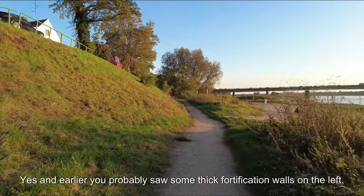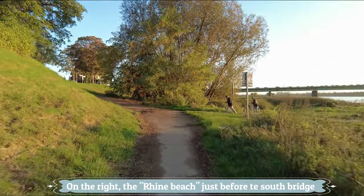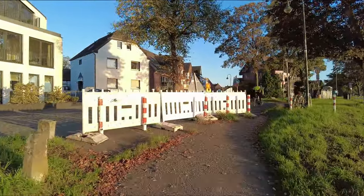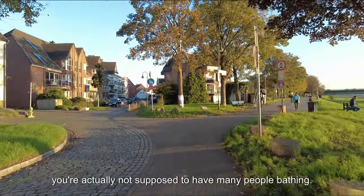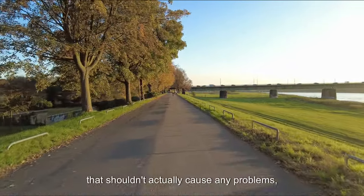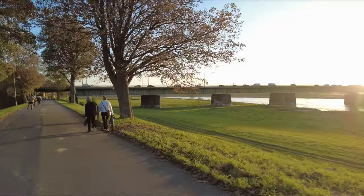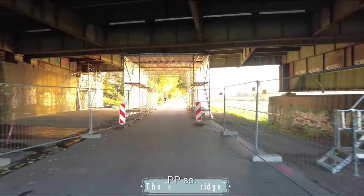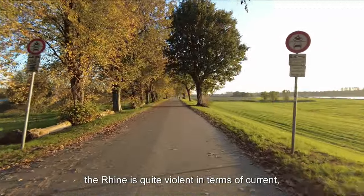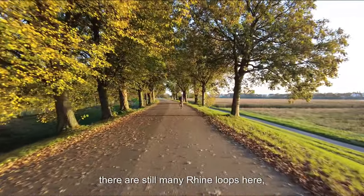Now that I've seen the permitted sign, everything is fine — not a big problem. Earlier you probably saw some thick fortification walls on the left, probably because of floods. Down there on the right was the Rhine beach — in summer people are there. You're actually not supposed to bathe there as it's dangerous in the Rhine, though going in with your feet shouldn't cause problems. Always take care of children — they can slip or dare to go further in. The Rhine is quite violent in terms of current.